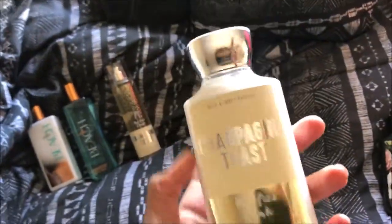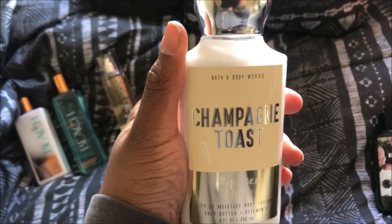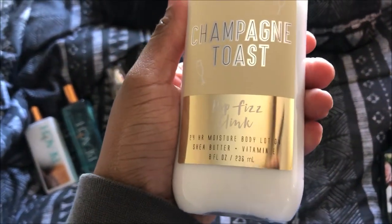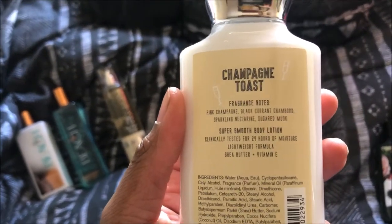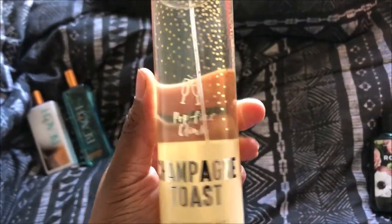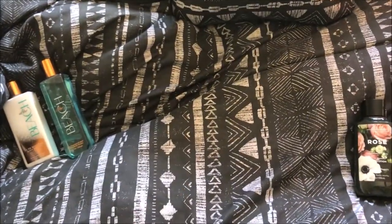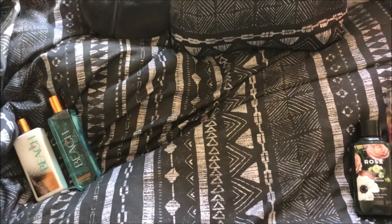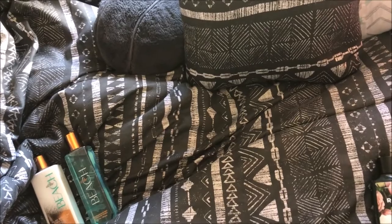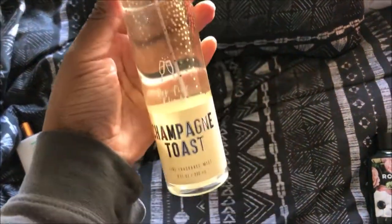Then I got Champagne Toast — Champagne Poppy Champagne Toast. I got that one. This is just the lotion, so it's 24-hour moisture. I got that, and then I also got the spray to go along with it. Honestly, I kind of forgot how this one smelled — I just picked it up because the bottle was cute.